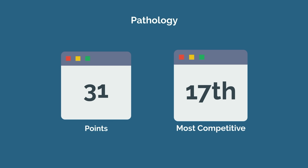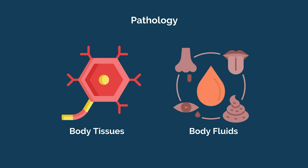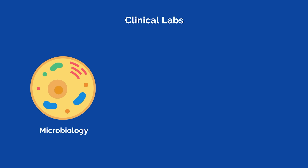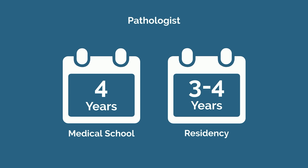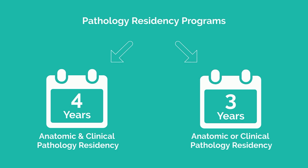Number 8 on our list, and the 17th in competitiveness, is pathology with a total of 31 points. Pathology is the field of medicine concerned with the study of body tissues and fluids. Pathologists examine specimens to give tissue diagnoses and manage all clinical labs ordered by other physicians, from microbiology to hematology to chemistry and more. To become a pathologist, you must complete three to four years of residency — most complete the combined anatomical and clinical pathology residency, which is four years, though separate anatomic and clinical residency programs of three years also exist.